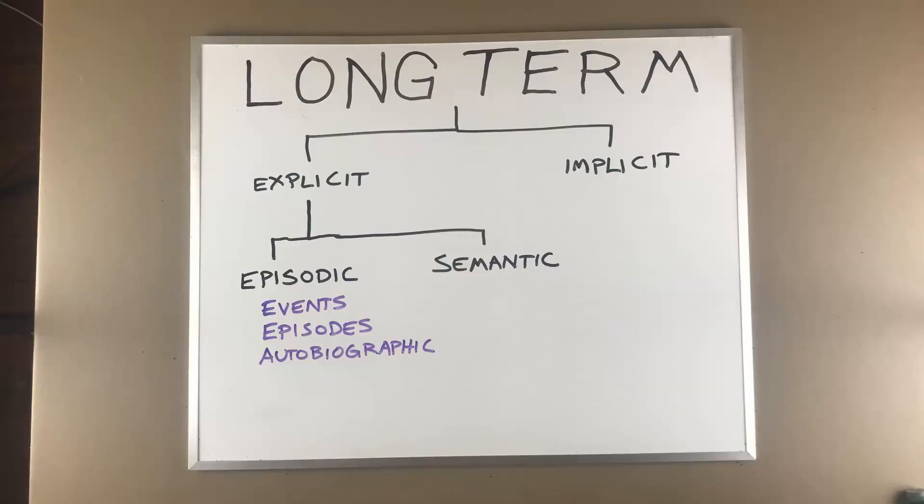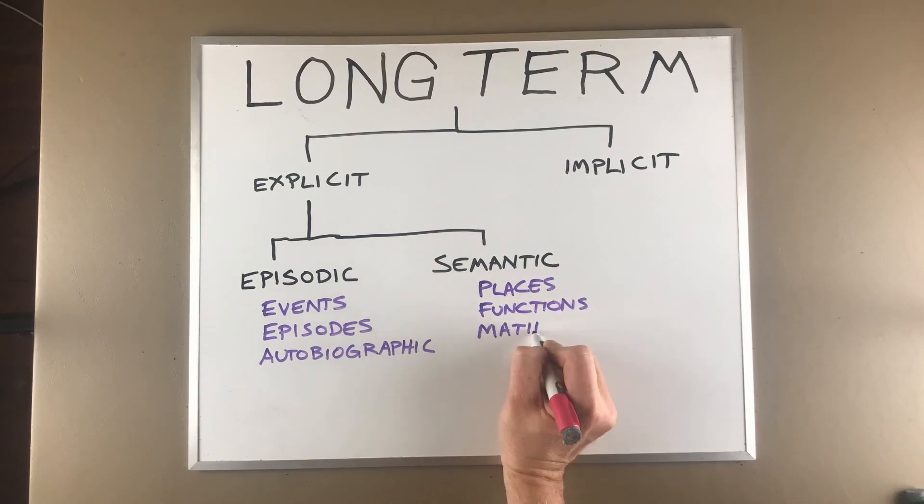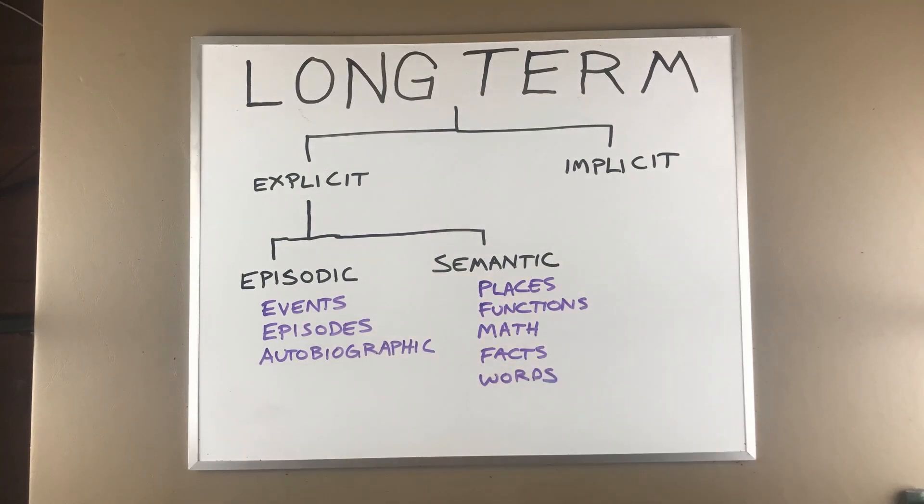Semantic memories are any kind of facts not associated with us personally — names of places, the functions of objects, mathematics, symbols, anything that's a fact or a representation associated with verbal cues. These are independent of personal experience. Just the facts.